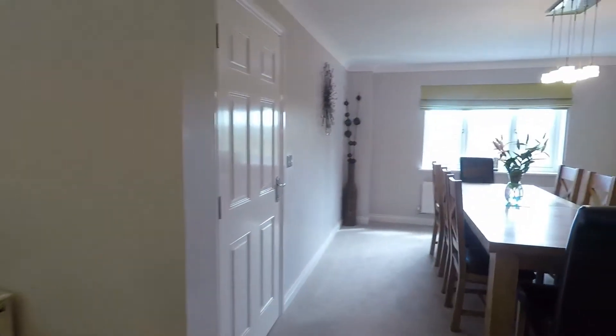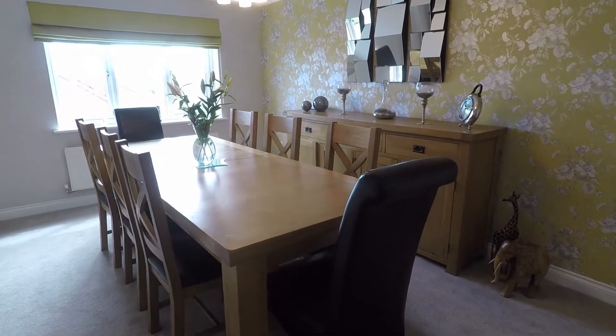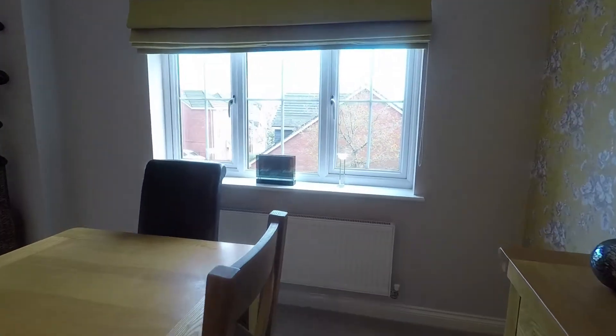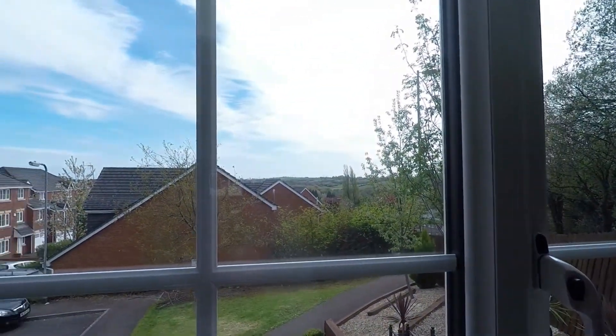Back inside, from the kitchen through an archway you come into the dining room. As you can see it is a fabulous size with plenty of space for a large dining table and chairs. The window overlooks the front of the property and you have some fabulous views across the countryside.